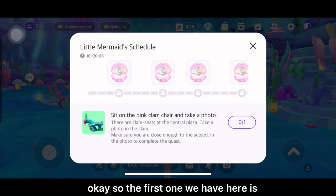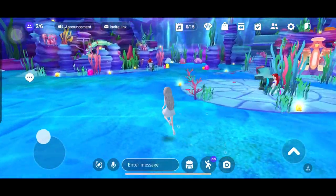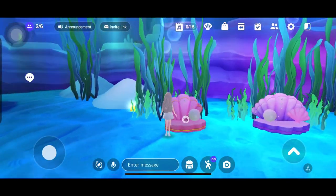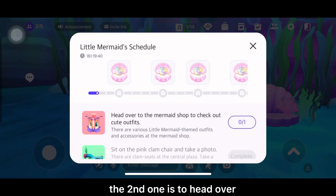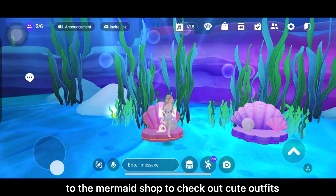The first one we have here is to sit on the pink clam chair and take a photo. The second one is to head over to the mermaid shop to check out cute outfits.